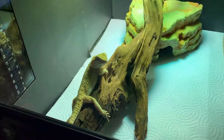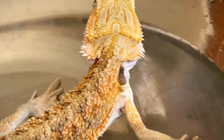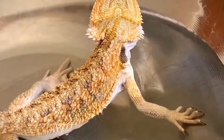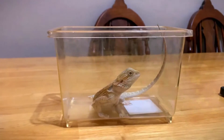Hatchlings will need a diet rich in protein and calcium to support their rapid growth and development. After hatching, bearded dragons embark on a journey of rapid growth and development, undergoing significant changes in size, behavior, and appearance.